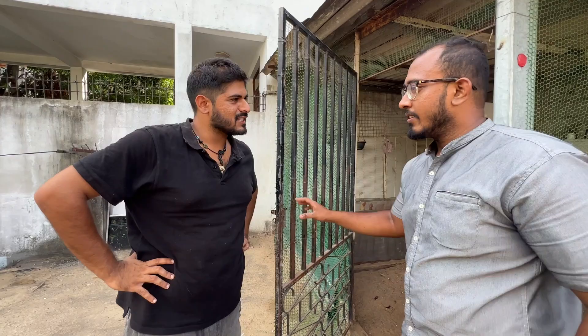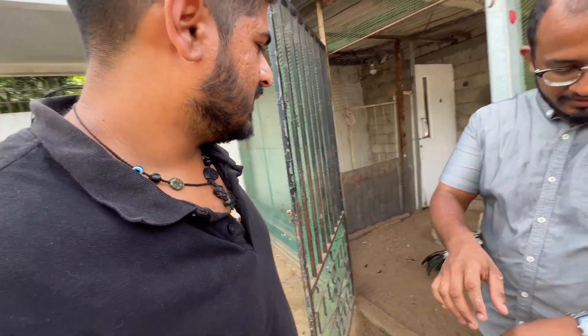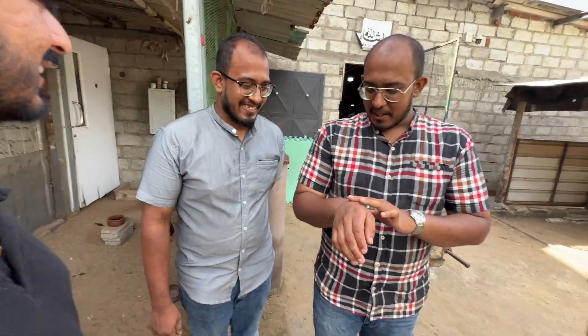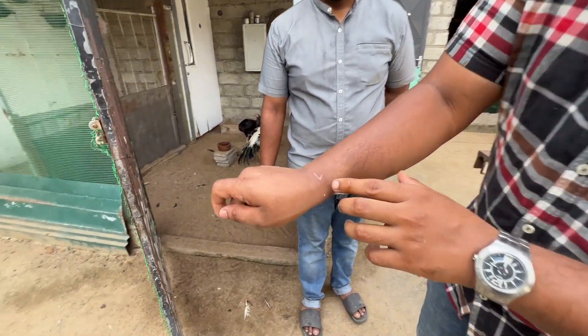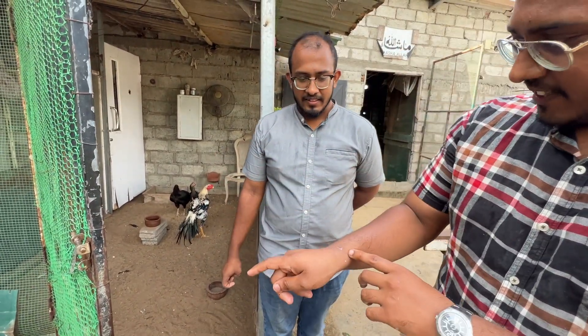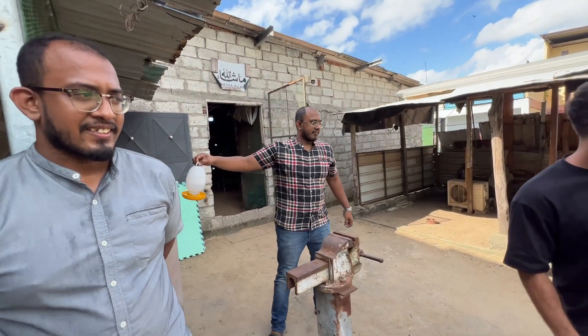Have you guys ever been injured by the chickens? Not many times, yeah — sometimes roosters hit us. Is it ever dangerous? Not like a dinosaur. Some roosters, when you put them with the female and you go near them, they get scared thinking you're coming to take the female. So when the female lays an egg and I go to take the egg, the male comes and hits me — he's protecting his wife.